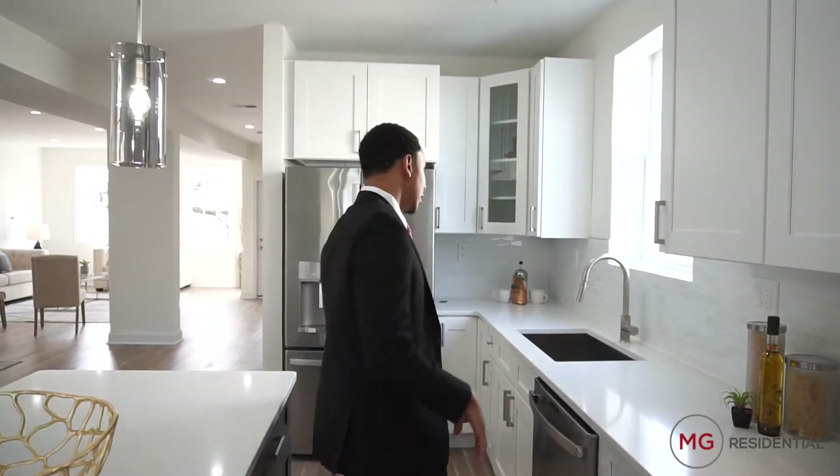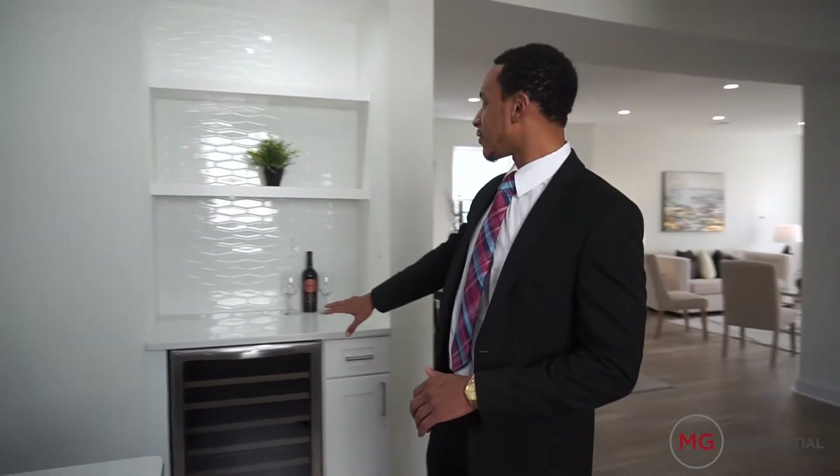Walk with me through the kitchen. This kitchen is absolutely stunning. It features high-end stainless steel appliances, quartz countertops, and high-end fixtures. It's perfect for entertaining. You have this large island in the middle, perfect for family gatherings. Anybody who loves to cook is going to love this kitchen. You also have a wine fridge on this side.